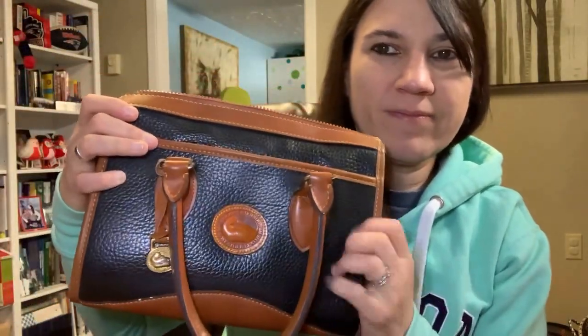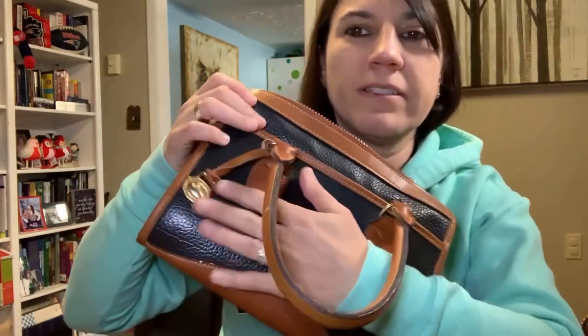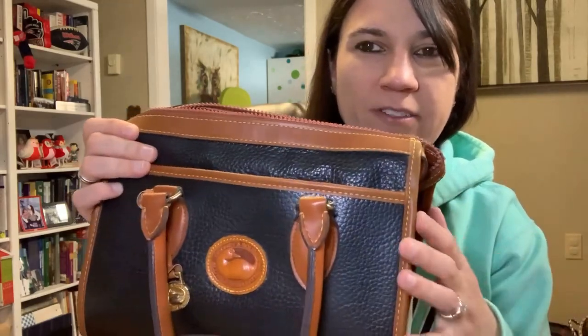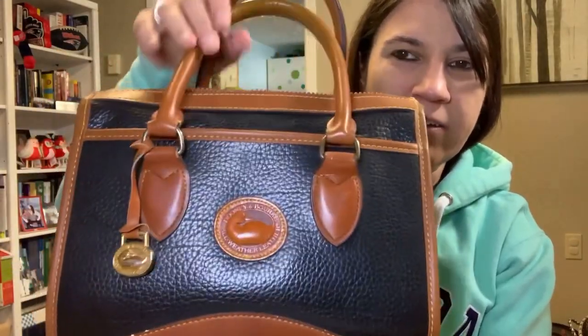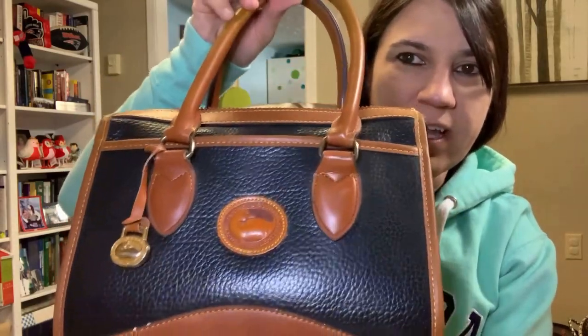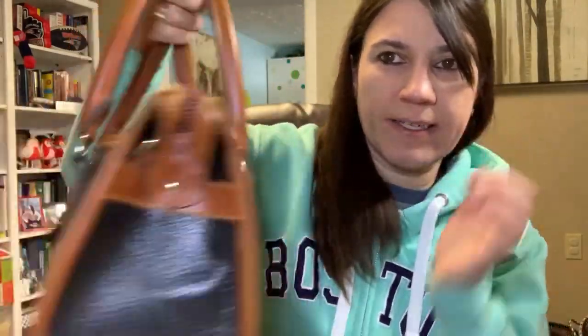Also, the leather on this is not incredibly soft — not the softest leather. It has that pebbled look, which would indicate an authentic bag, but it is not very soft; it's a little more rough. And the patina on the leather is aged-looking, which you'd expect — if you find one of these that has lighter leather, that's probably a red flag, because these are vintage bags and they age and get darker. The patina looks good on this bag, but it's not real.